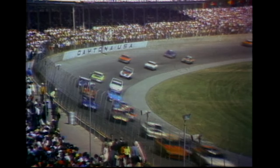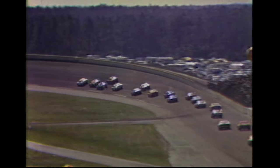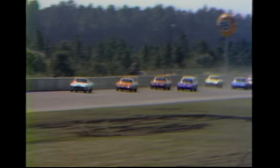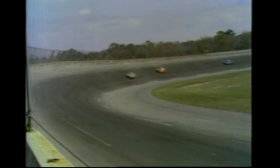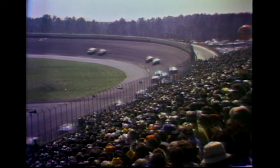As expected, Cale Yarborough jumps for the lead in his Mercury Cyclone. Two Dodges fighting for second place: Bobby Isaac and Buddy Baker. Notice the shifting of positions as they go screaming through the turn. Car number 21, that Mercury Cyclone with Cale Yarborough, has pulled off into a substantial lead as we begin the race — the 12th annual Daytona 500. Bobby Isaac, number 71, is staying close.